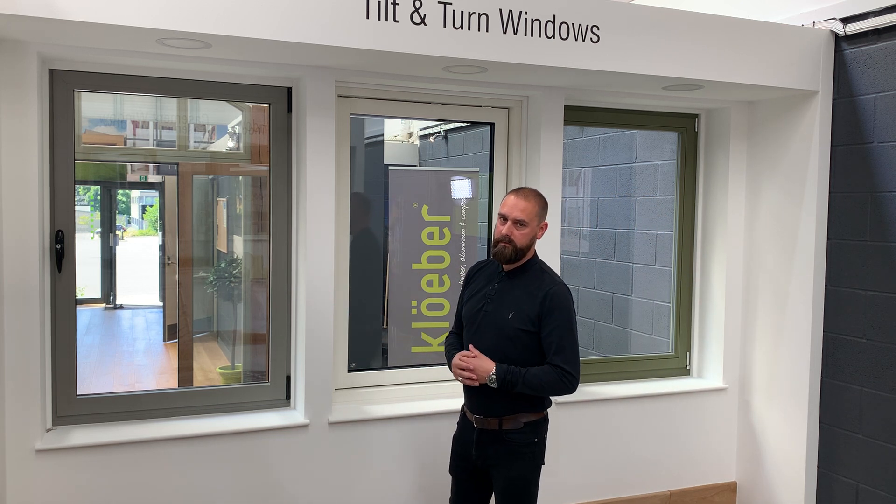This window is made from thermally broken aluminium. This creates a slim, sleek finish that works well on a modern property. The low maintenance finish and the reasonable price point means aluminium is a popular choice for our customers.